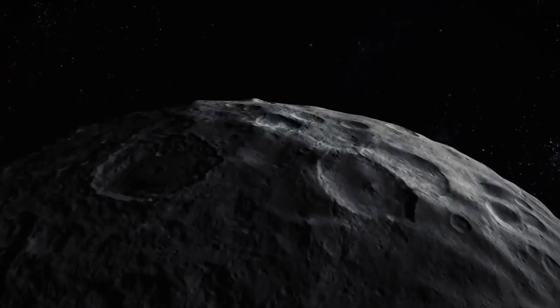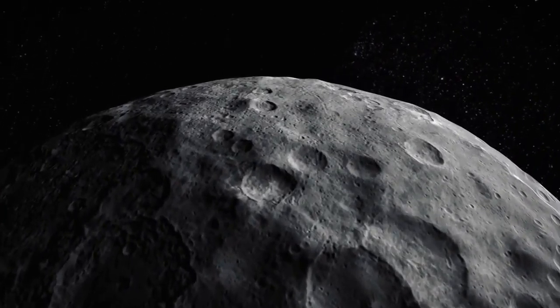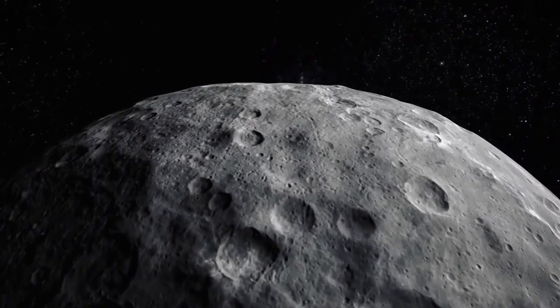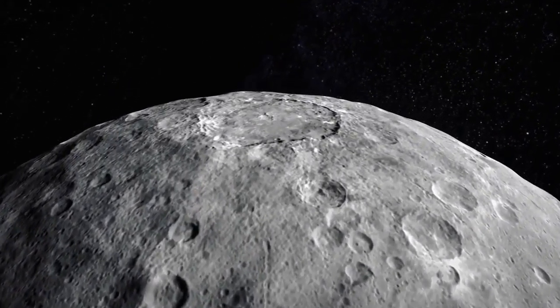Dawn is currently 2,700 miles above the surface of Ceres and has been taking detailed pictures of the pock-marked surface. For example, Dawn found little evidence to indicate there is water on Vesta.